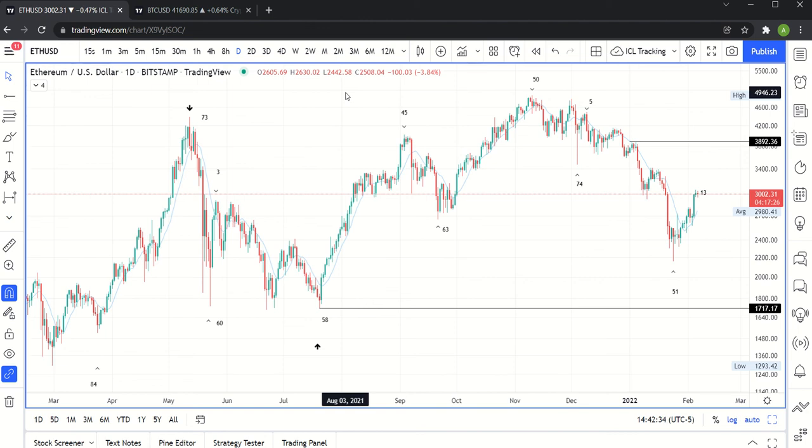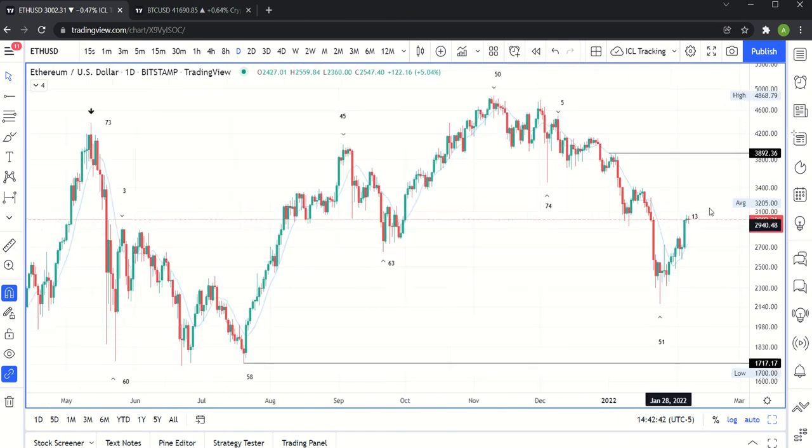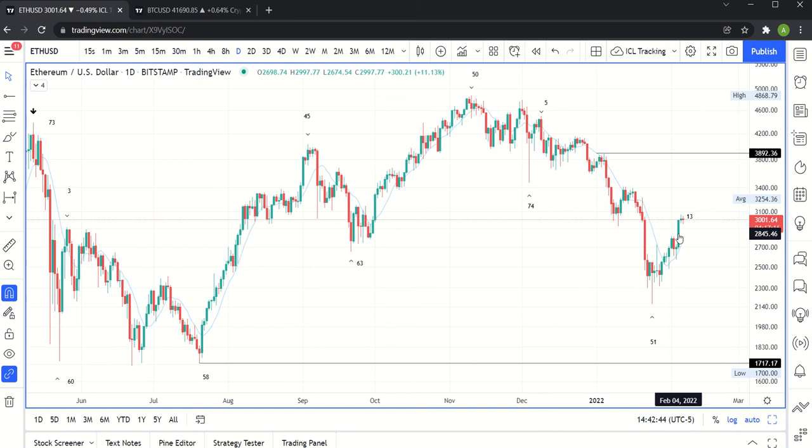This is a video update on crypto, specifically Ethereum, or Ether, and Bitcoin. We had a big upside move on Friday, and I said on Twitter we need to see it hold and we need to see follow-through. We've seen it hold, so that's good. We need to see the follow-through now. I'll start with the Ether chart.